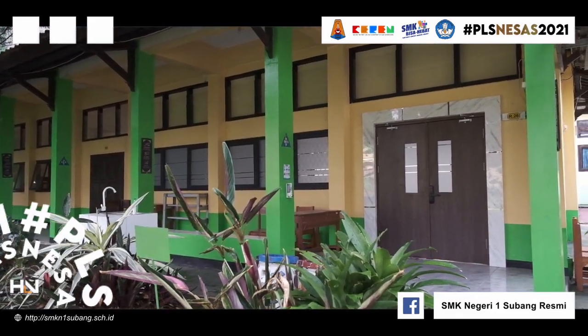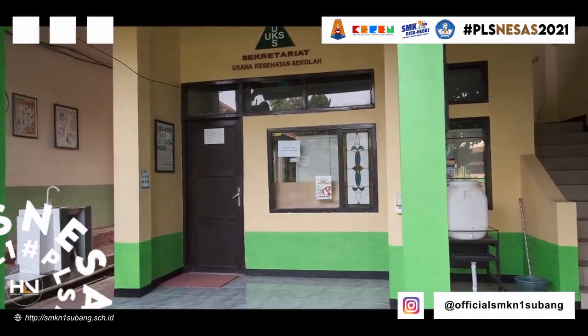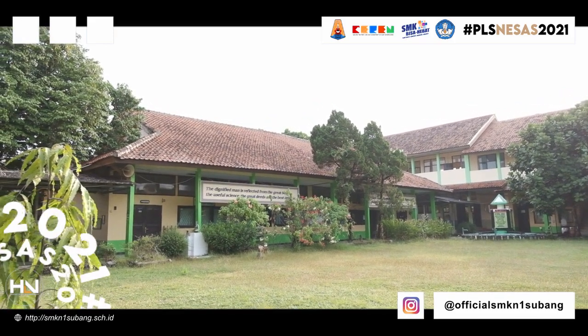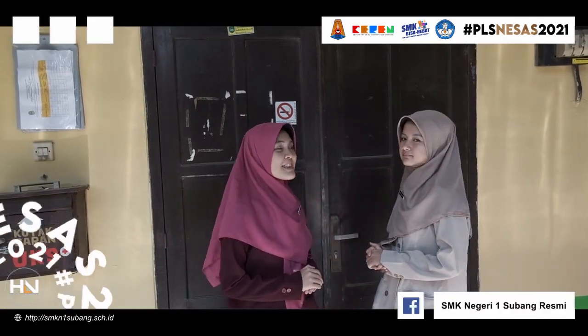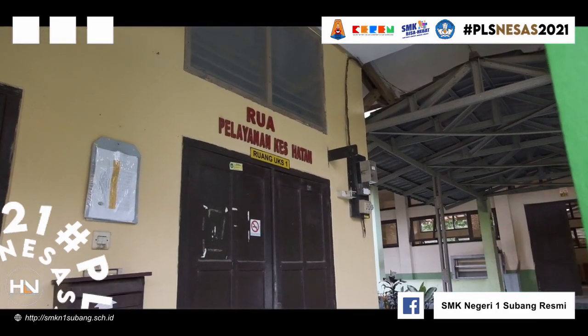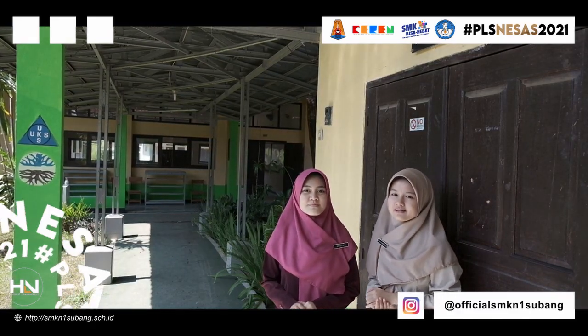Di sini adalah ruang BK atau bimbingan konseling. Di belakang kita yaitu ruangan UKS sekolah. Selanjutnya adalah ruang perpustakaan SMK Negeri 1 Subang.